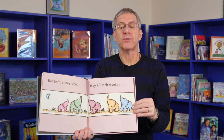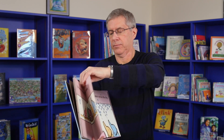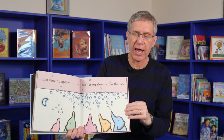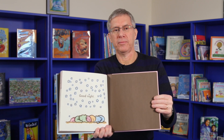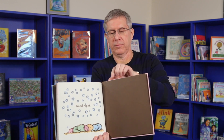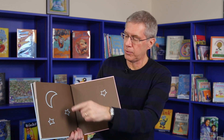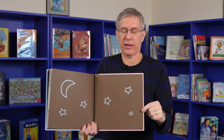But before they sleep, they lift their trunks and they trumpet, scattering stars across the sky. Good night. And the end sheets at the end of the book show a moon and stars. And once again, five stars for our five elephants.